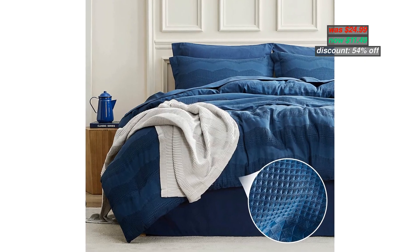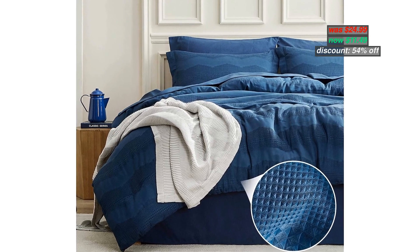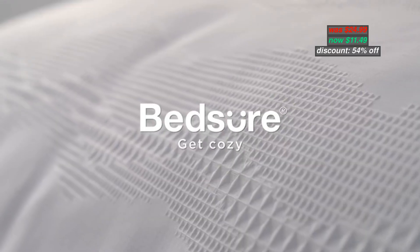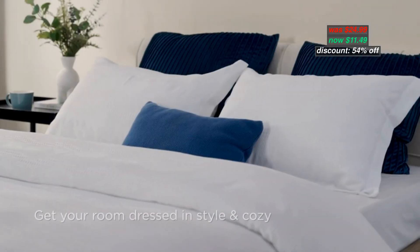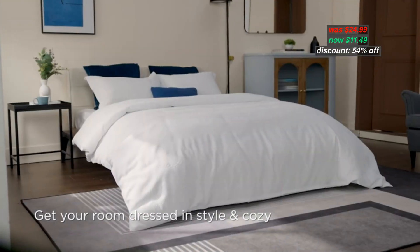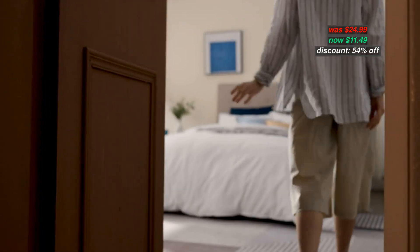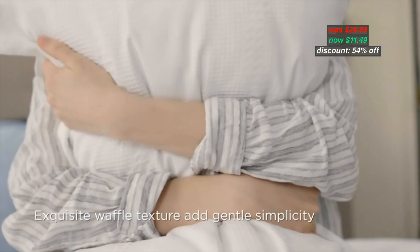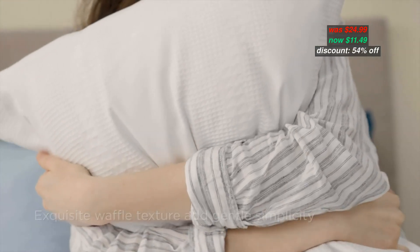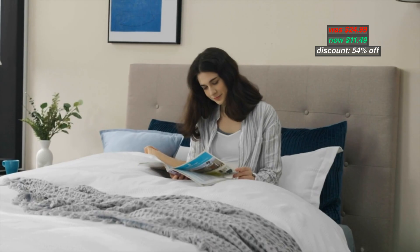Number 9: Betyar Waffle Duvet Cover Queen. The chevron pattern duvet cover set with waffle weave includes one duvet cover, 90 inches by 90 inches, and two pillowcases, 20 inches by 26 inches. Please put the cover in a knitted laundry bag to prevent entanglement with the textured waffle weave when using a washing machine.